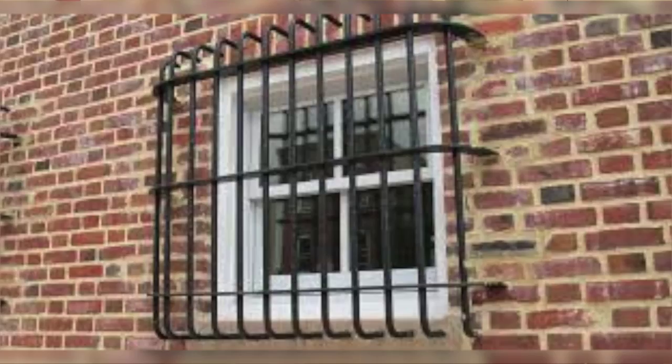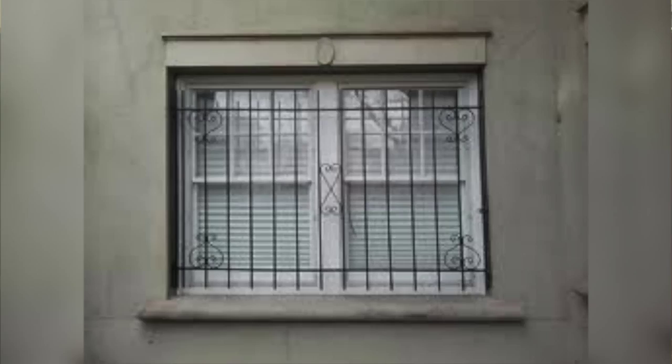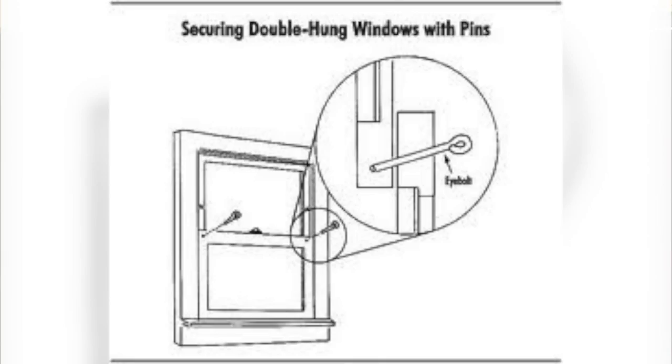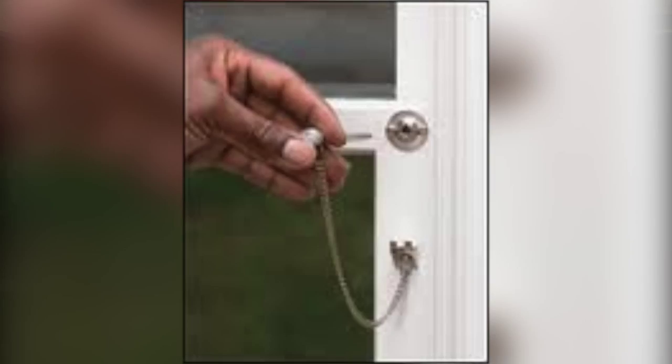When it comes to windows on your home, window locks or bars may be used to increase overall security, especially on all windows accessible from the ground. Use window coverings such as curtains or mini blinds to decrease visibility into your home. Alternatives to increase security may also involve pinning a window so that plastic security latches aren't easily defeated by criminals.